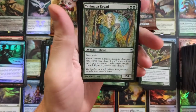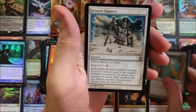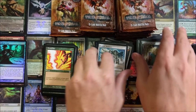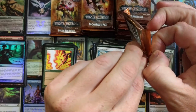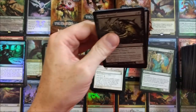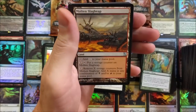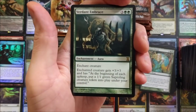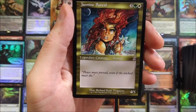Green Seeker, the old Dread Sliver, Restore Balance — cool artwork on that as well. Avoid Fate, always guys — Avoid Fate. They really used different wrapping from back in the day — the plastic on these is different. Prismatic Lens — there you go, something. Molten Slag Heap, Verdant Embrace — look at that, with a Jasmine Boreal. That's cool — 4/5 legendary for five mana, that is just overpowering.